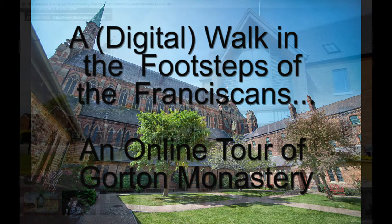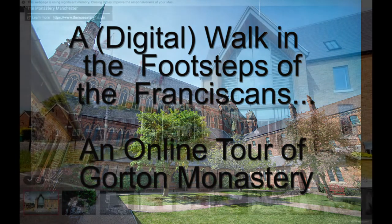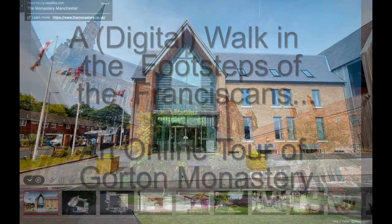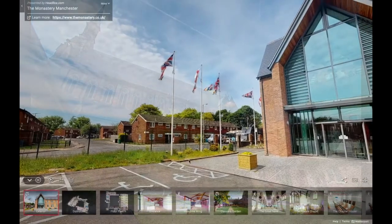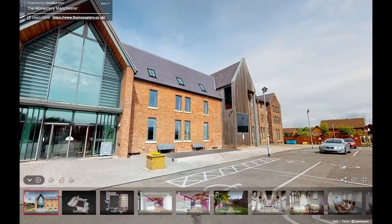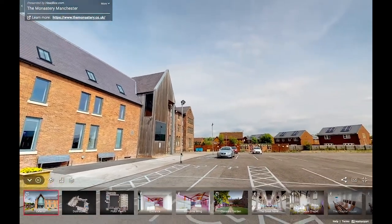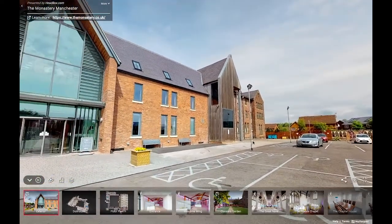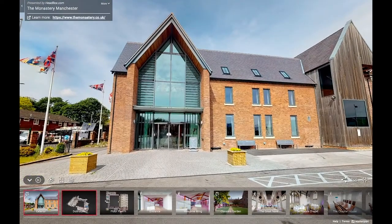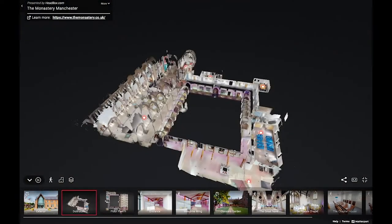We're now going to slowly transition into the Headbox 3D mapping software. Many of you will recognise this if you've been before. It's the outside, the front entrance of the monastery building. You'll notice we have a really large car park for when you want to come in the future. Now we're going to head straight in through those front doors into the welcome wing.